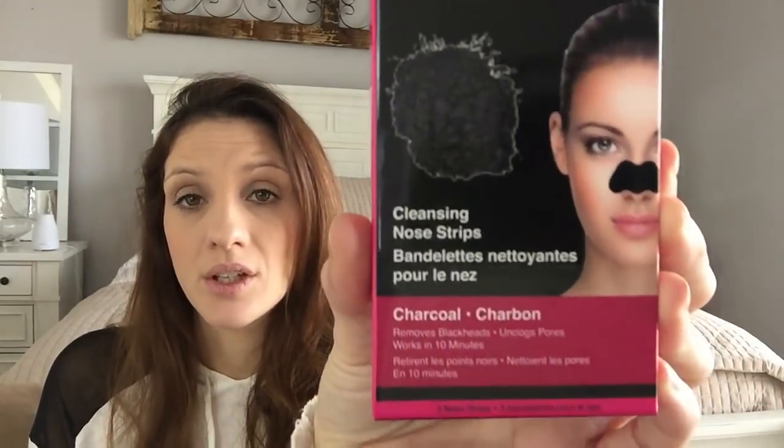I found these charcoal strips — I've never seen anything charcoal-related at Dollar Tree, not to say there hasn't been stuff, I just have never seen it. These are cleansing nose strips in charcoal. It removes blackheads, unclogs pores, and works in 10 minutes. So I thought I'd give that a go — why not?